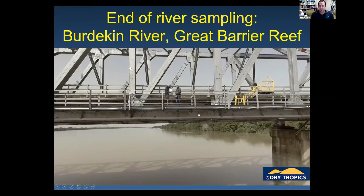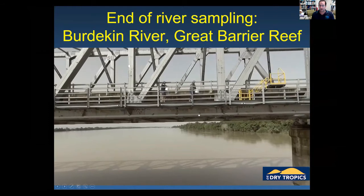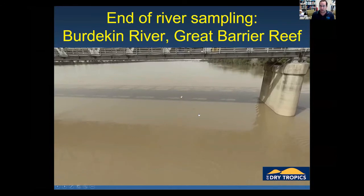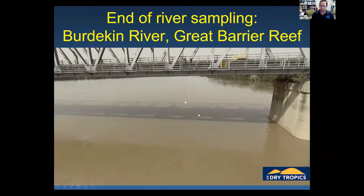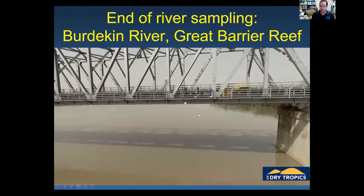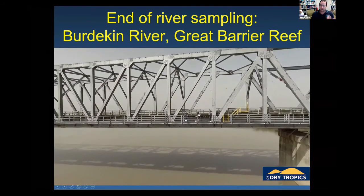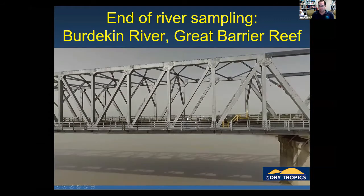We've also had to look at our methods more carefully over the years. For example, when we take a bucket of water in the middle of the stream, how representative is that sediment sample compared to how huge the stream is? We've actually done sampling across the stream profile and through the water column to show the sediment is very well mixed at that point, and there are a few other method developments I'll touch on.